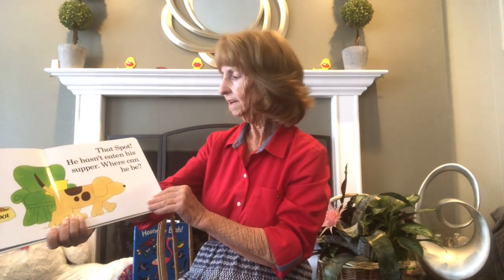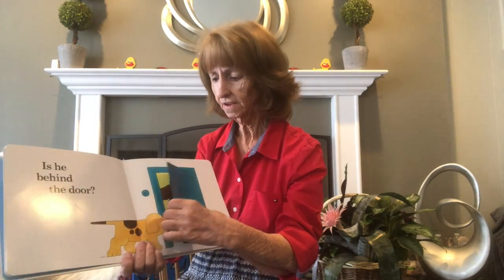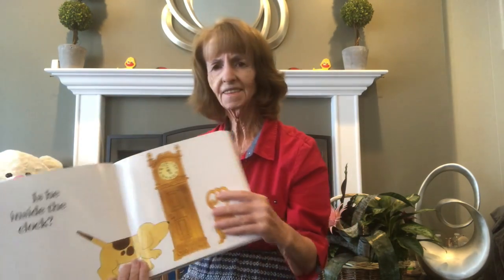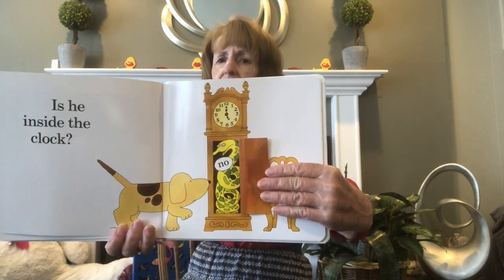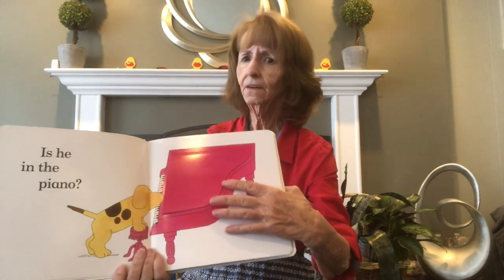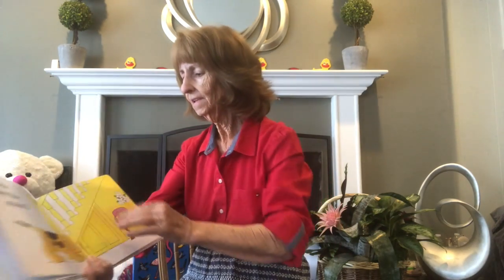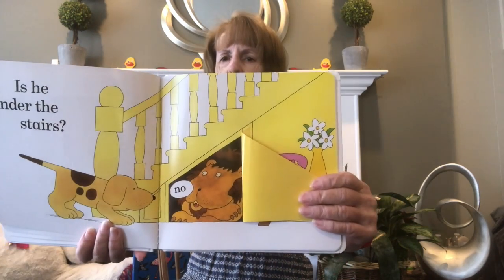That Spot, he hasn't eaten his supper — where can he be? Is he behind the door? Let's see — no! Look who's behind the door: a bear is behind the door! Is he inside the clock? No! Look — a snake is inside the clock. Oh, I hope not in my clock! Is he in the piano? Let's take a look — no! Look who's in the piano: a hippopotamus! Is he under the stairs? Let's take a look — no, the lion's under the stairs!